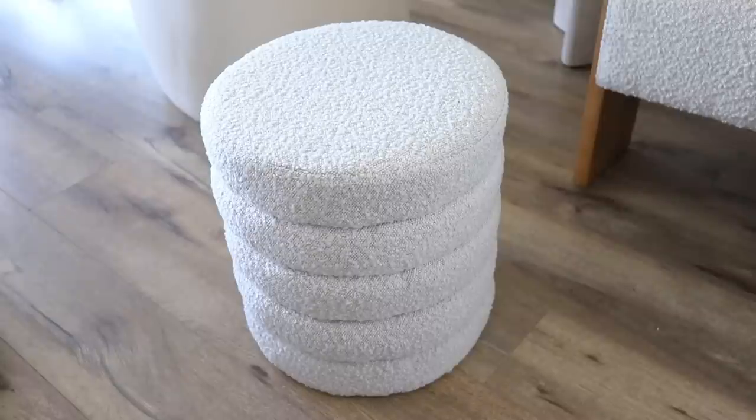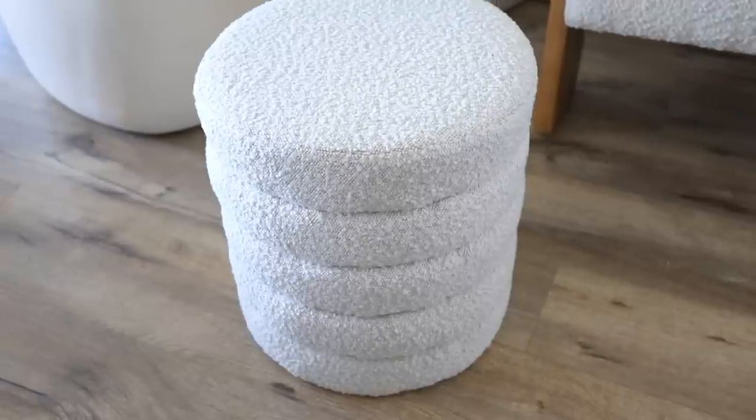If you guys follow me on TikTok you would have already seen this, but it finally came in the mail — this little boucle stool with really cool detailing. This is totally a CB2 get-the-look-for-less. Amazon's furniture has stepped up tremendously, and being able to order furniture with such fast shipping is amazing. Don't wait on this one because boucle pieces tend to sell out super quickly.